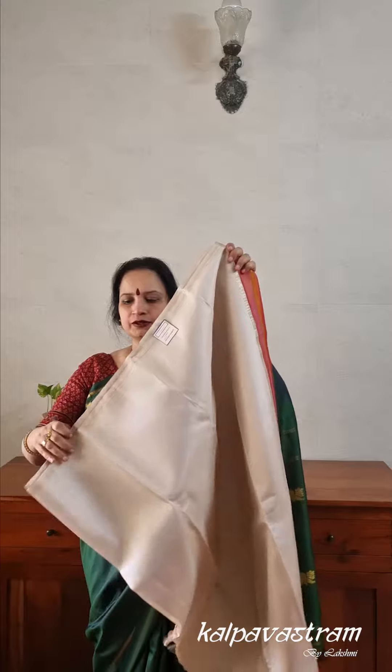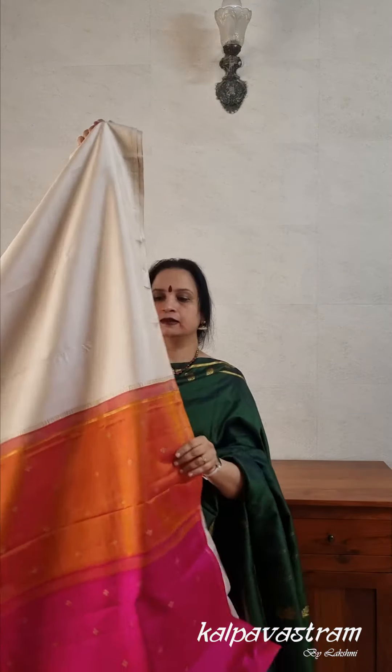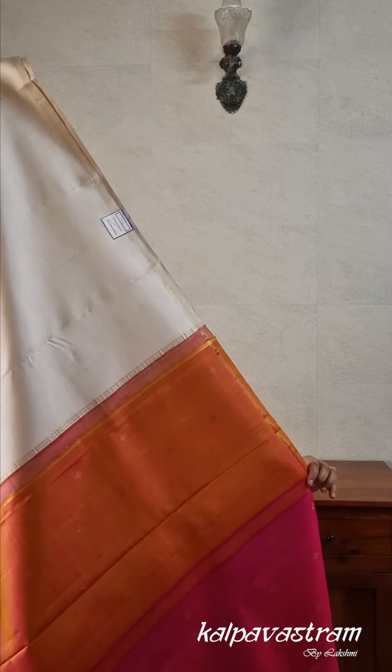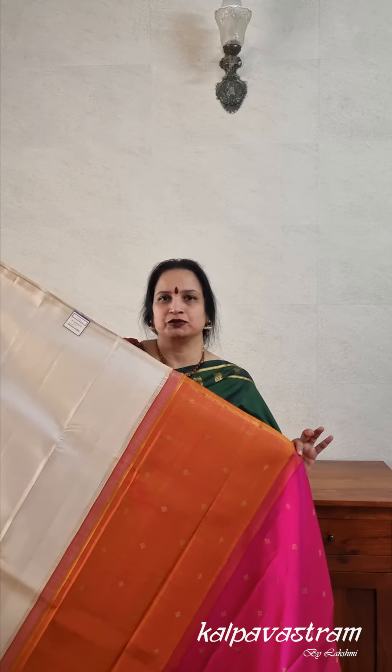The next saree we have for you is another unique Kanchivaram silk saree. This one is in a beige-ish tasar colour. What is unique about this saree is that while the body is plain, the pallu is a beautiful pink and mustard with zari butas. So this is for those who prefer simple sarees — who don't want too much zari or too many motifs on the body.